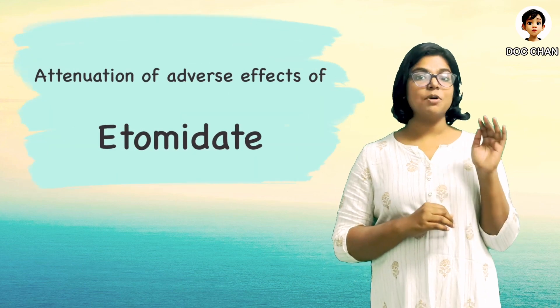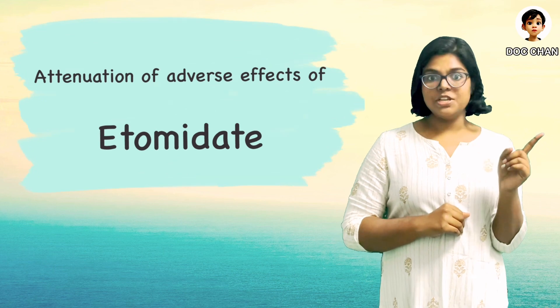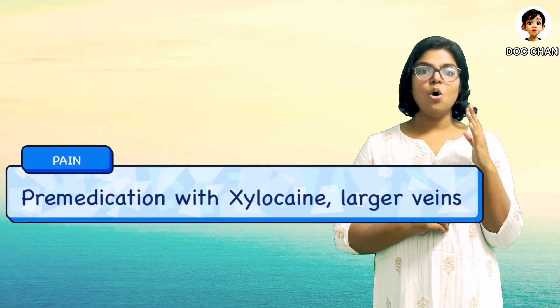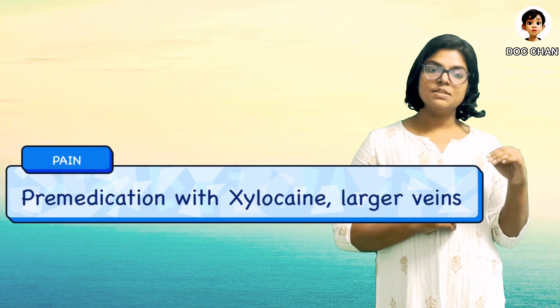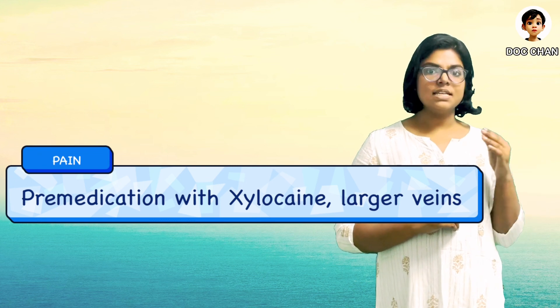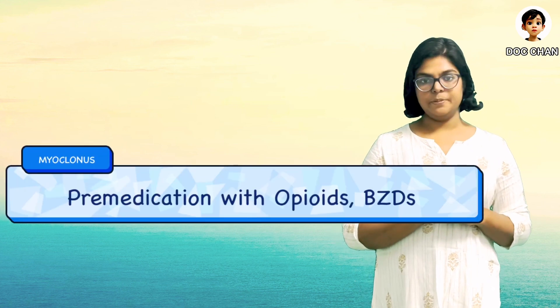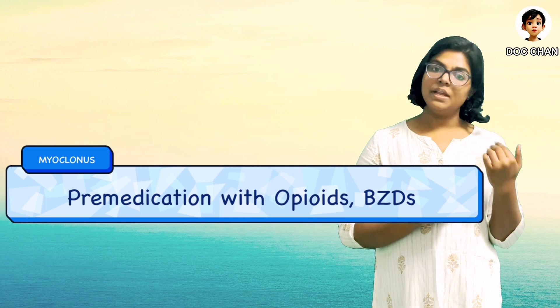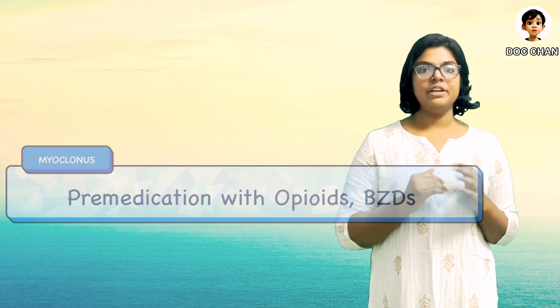So before we wind up, let's see some ways to attenuate the disadvantages of etomidate. First, it causes pain on injection — we can premedicate with lignocaine just before injection of etomidate, just like how we do it for propofol. Like propofol, etomidate can also cause myoclonus, and for that we can premedicate with opioids or benzodiazepines, thus attenuating these unwanted effects.